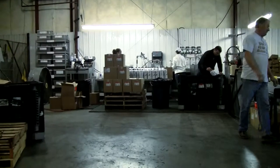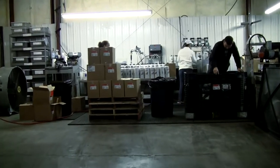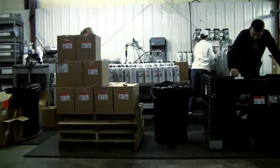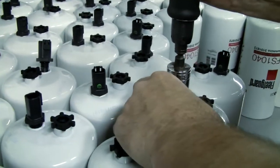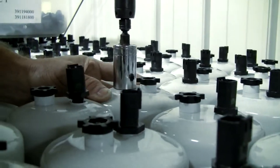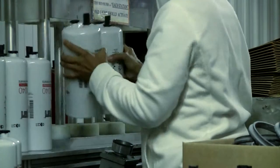With our sister company, Mid-South Industrial Automation, we are in a unique position to offer assembly and inspection solutions for many industries. We can assemble, inspect, and store your products in-house on an assembly line tailored to your needs.